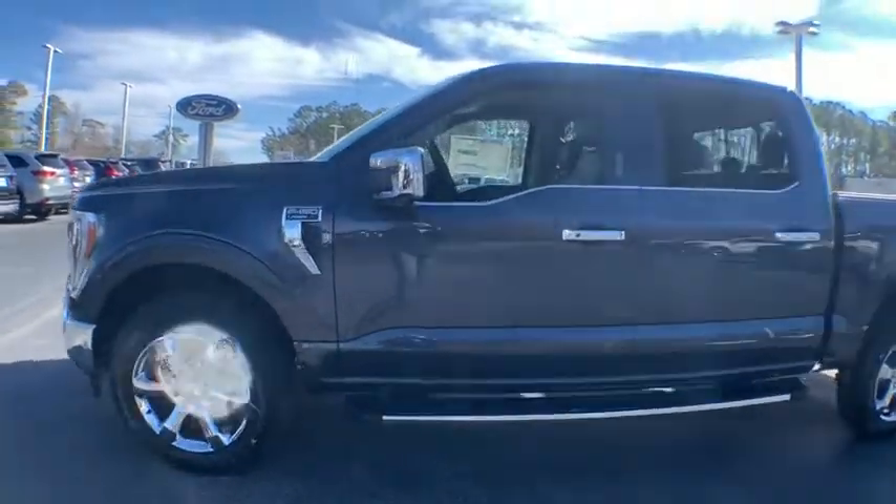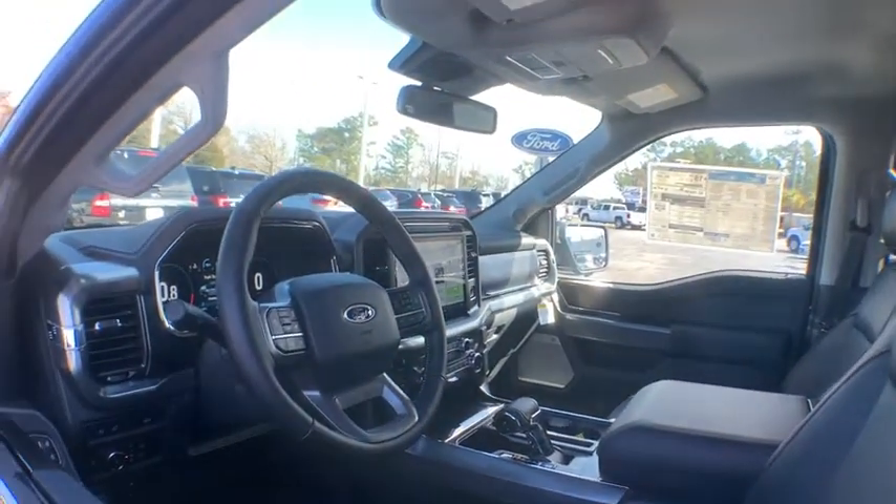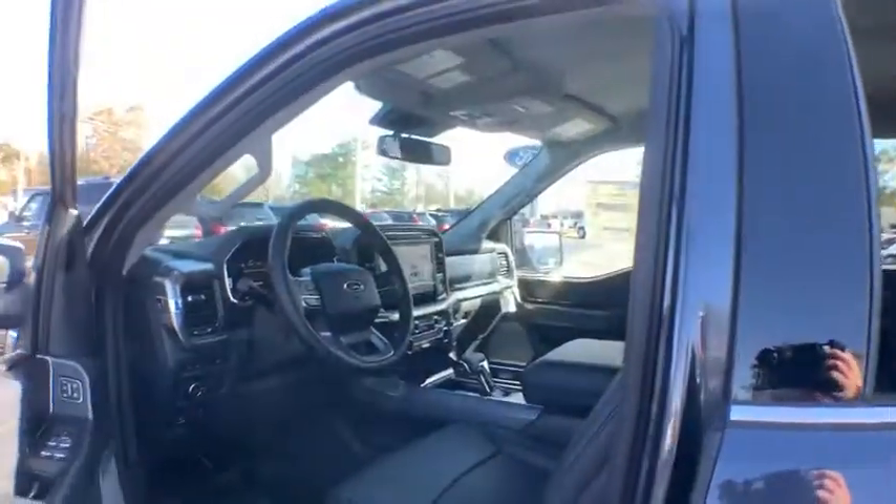Power tailgate. Traction control. Power passenger seat. Dual airbags. Alloy wheels. Power steering. Four-wheel disc brakes. Center armrest.